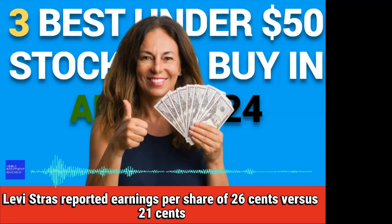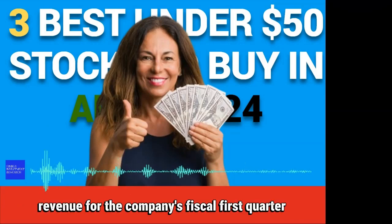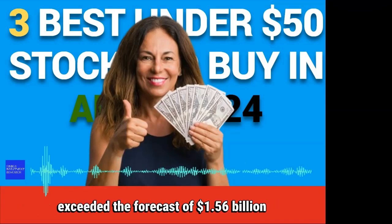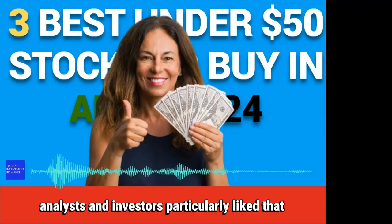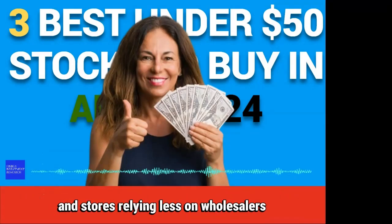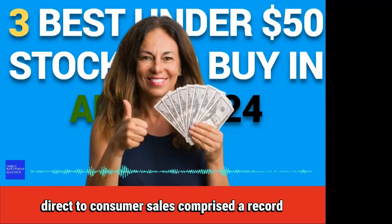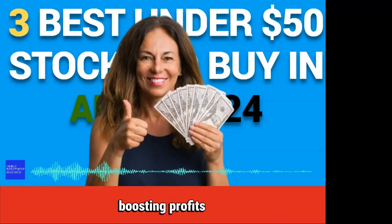Levi Strauss reported earnings per share of $0.26, beating the $0.21 that was expected among analysts. Revenue for the company's fiscal first quarter exceeded the forecast of $1.56 billion, coming in above expectations. Analysts and investors particularly liked that Levi said nearly half of all its sales are now coming from its own website and stores, relying less on wholesalers. Direct-to-consumer sales comprised a record 48% of Levi's total sales in the most recent quarter, boosting profits.